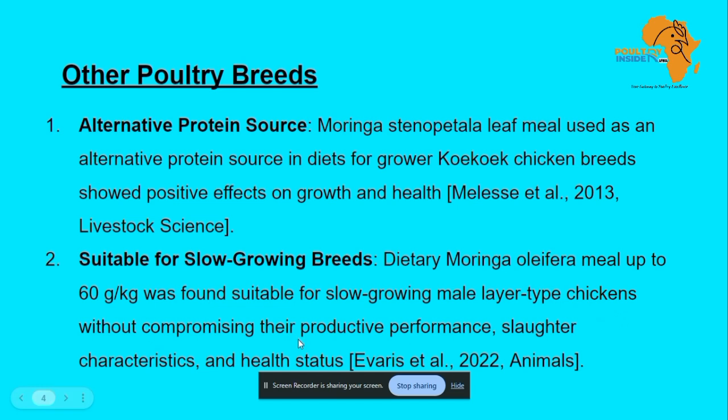When Moringa leaf powder is added at 60 grams per 1 kg of feed, it was shown to improve the growth performance of these slow-growing birds.